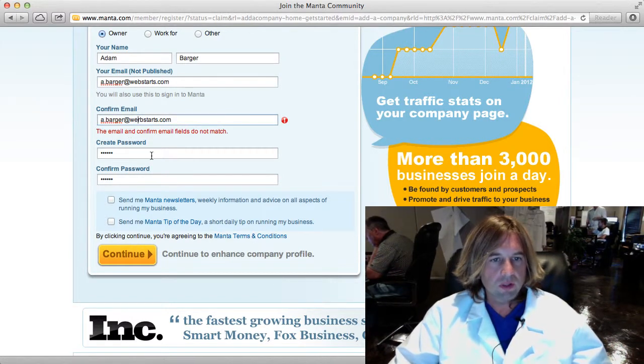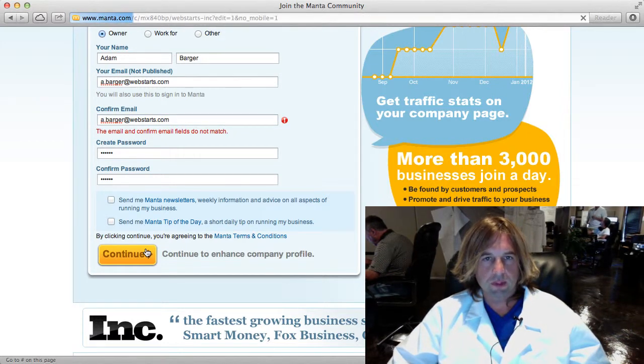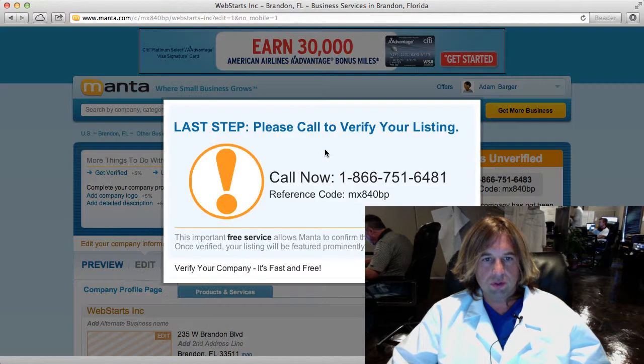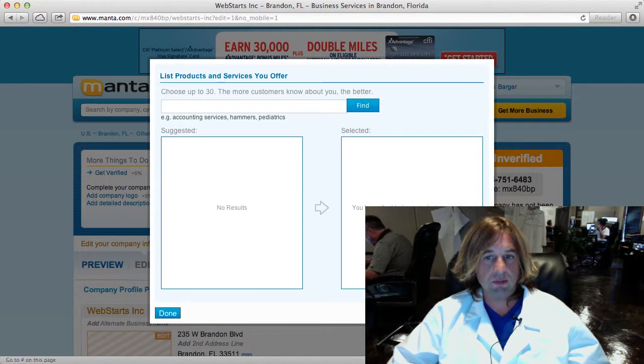I must have a little typo there on my email address, so let me just fix that. Now the first thing Manta is going to want to do is verify that my business is real and that my phone number is real. They're asking me to call this phone number and punch in a code to go through that process. For now I'm going to skip that — you can go back to it anytime.